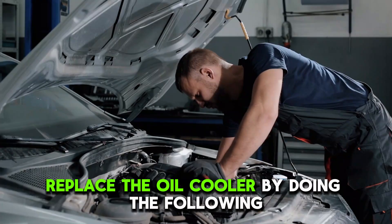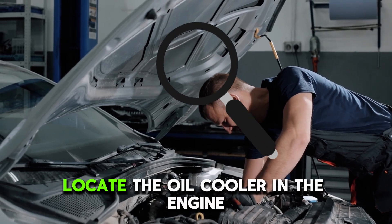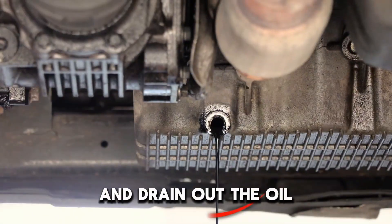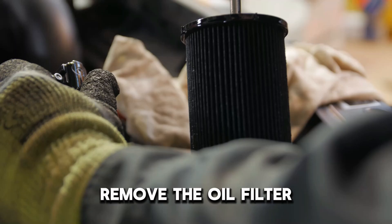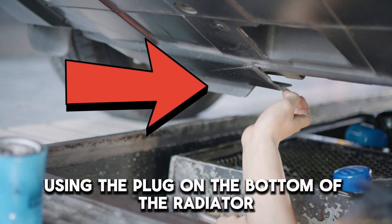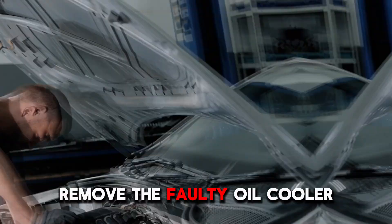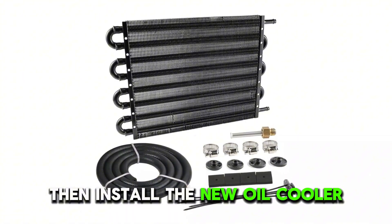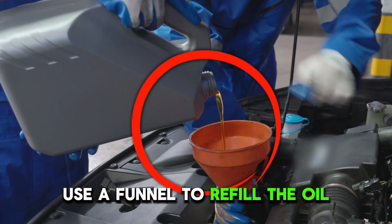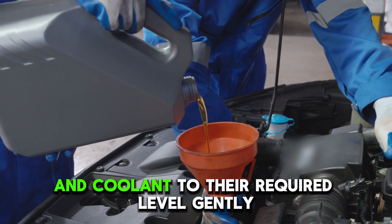To fix this issue, replace the oil cooler by doing the following. Locate the oil cooler in the engine and drain out the oil. Remove the oil filter, then drain out the antifreeze using the plug on the bottom of the radiator. Remove the faulty oil cooler, then install the new oil cooler. Use a funnel to refill the oil and coolant to their required level gently.